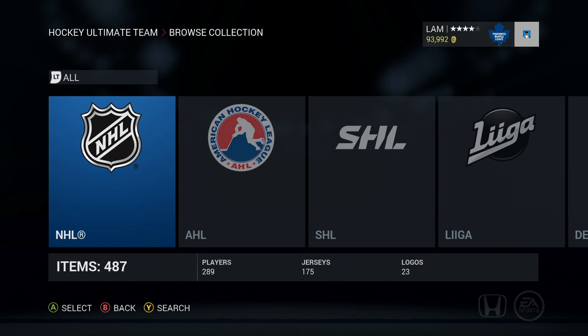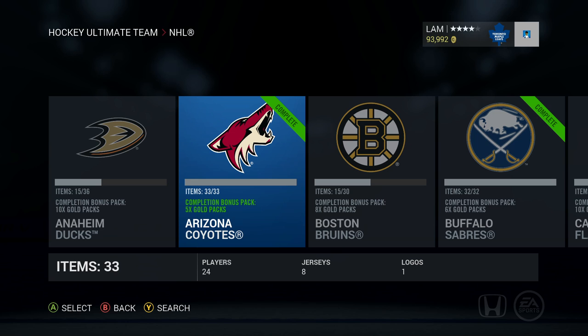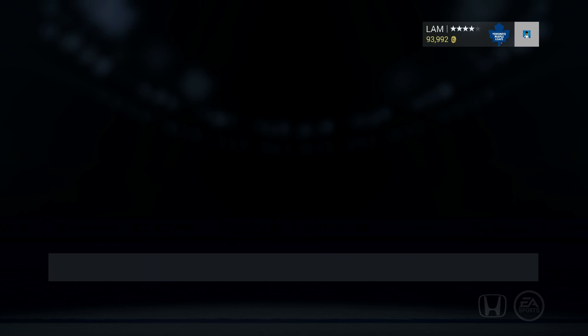Hey, what is up guys, welcome back to another video. Today we finished another collection to be put onto the record books. As you can see here, we finished the Arizona Coyotes — 33 items — and we got five gold packs for the collection. In my opinion, this one was harder than the Buffalo Sabres.